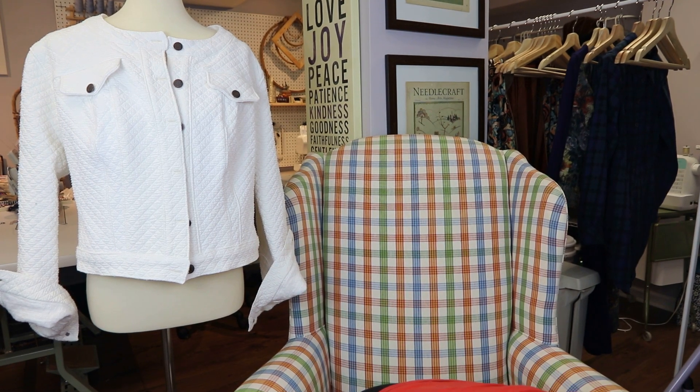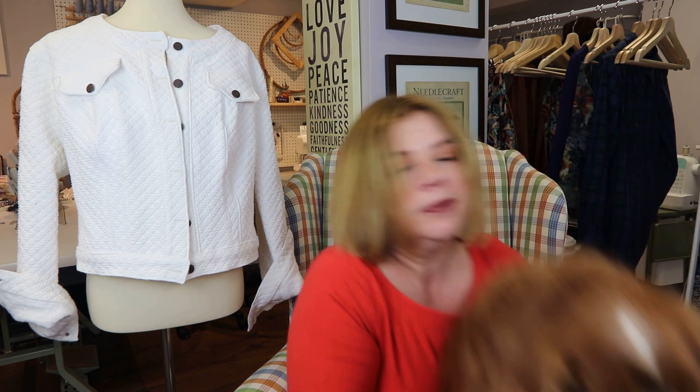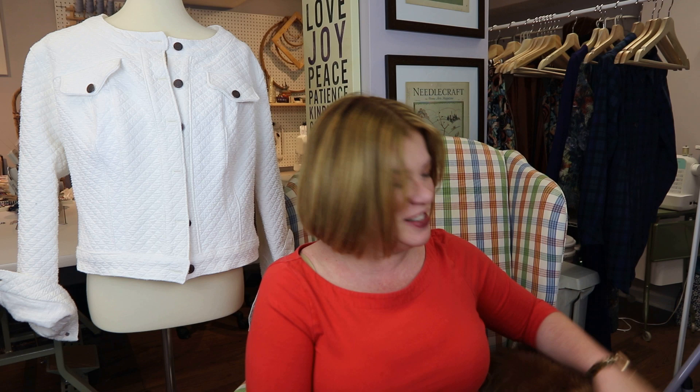Hello everyone and welcome back to my channel, Tomcat Stitchery. I'm Whitney and I'm here with a bonus video for you all today because we have a pattern release. My business partner has also decided to join me — she was not interested earlier, but now she is.